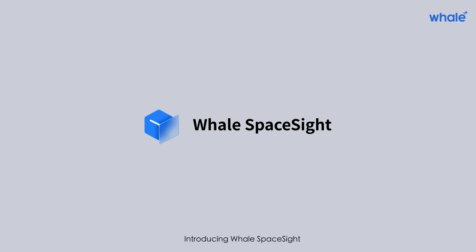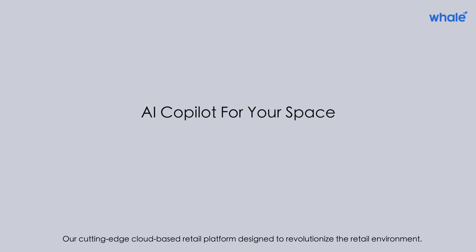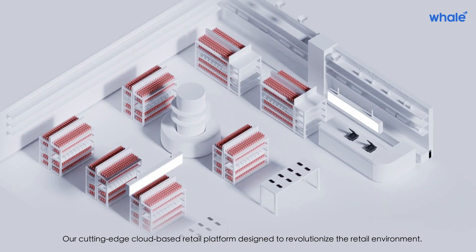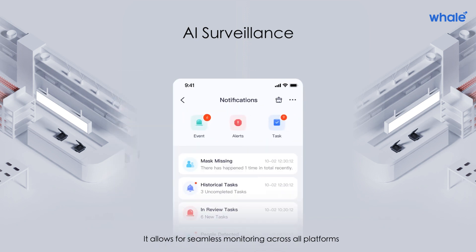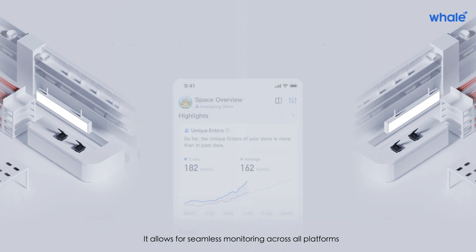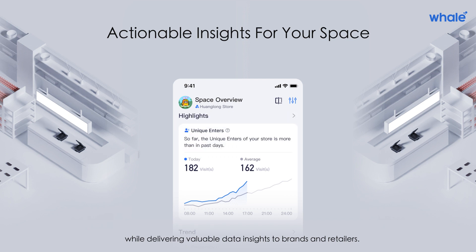Introducing Whale SpaceSite — our cutting-edge cloud-based retail platform designed to revolutionize the retail environment. Leveraging AI-powered surveillance, it allows for seamless monitoring across all platforms while delivering valuable data insights to brands and retailers.